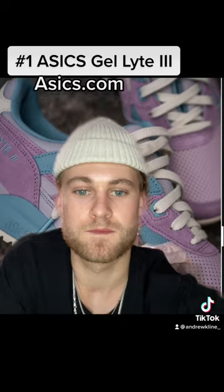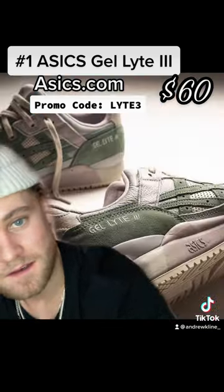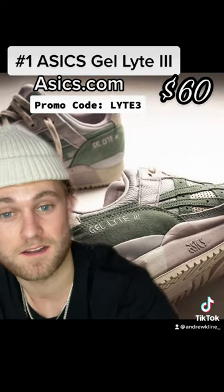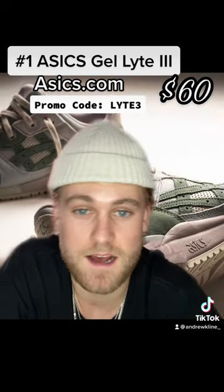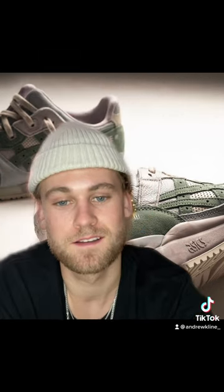At number one, we have a shoe that I want pretty bad — it's the ASICS Gel-Lyte 3. They also have this sage colorway that I like a lot. These are sixty dollars on the ASICS website right now with the promo code. I'm gonna put the promo code up here.